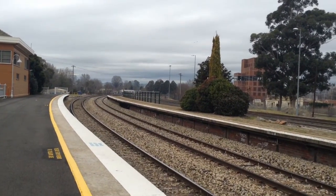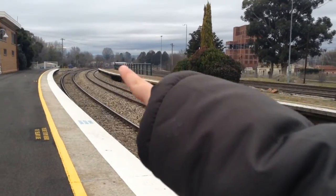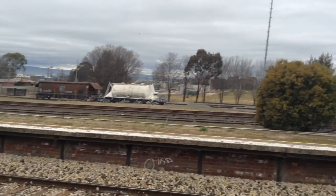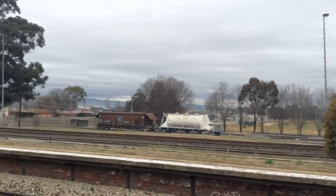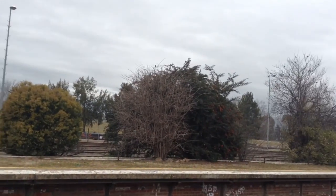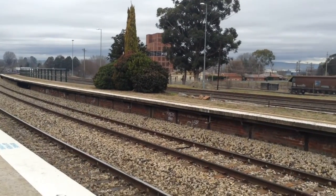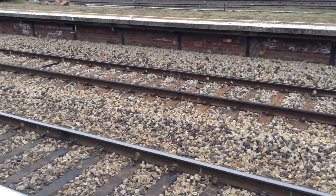So what's this other platform here? You can see that there's no entrance — I'm not entirely sure how you get onto this platform. Maybe it's the old Bathurst platform, because there's obviously two tracks.